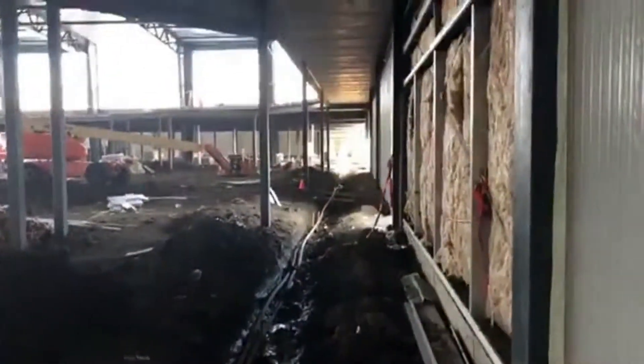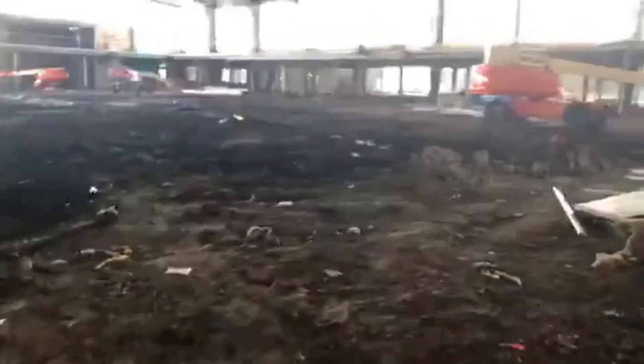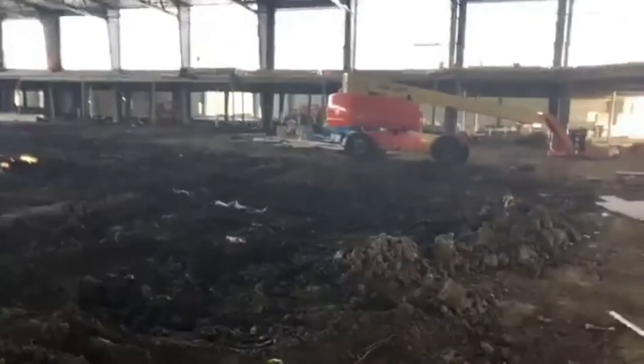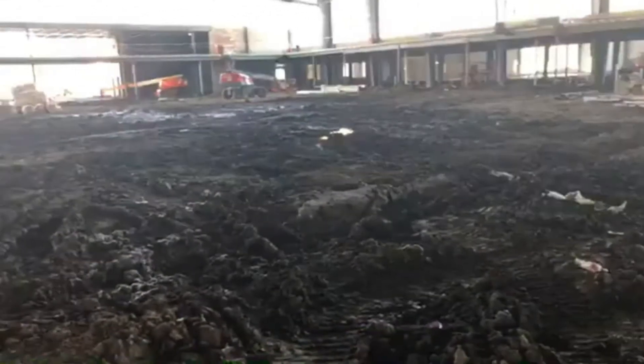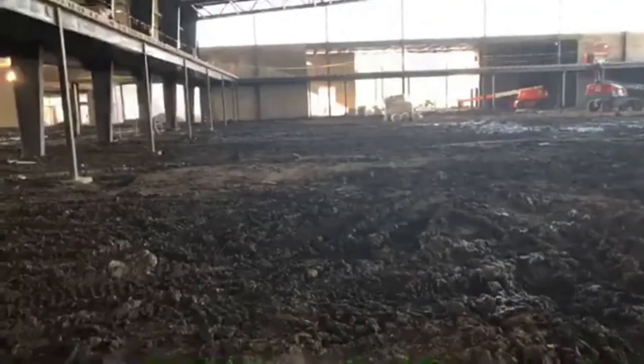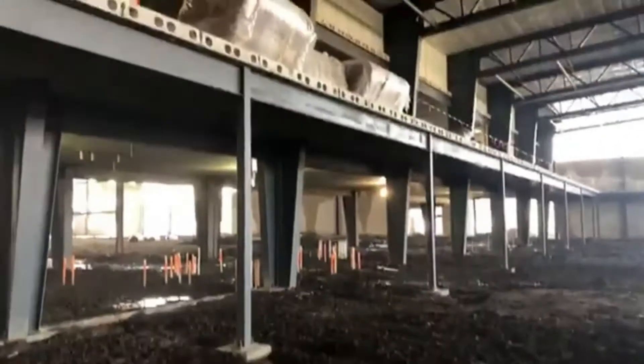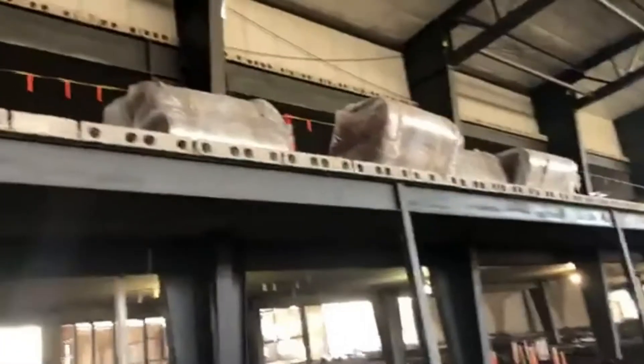Continuing through, avoiding these pitfalls, in the main arena you can see the same thing. This is a water line that runs all the way through that crews are getting ready to finalize so they can get interior slabs poured. Once the interior slabs are poured and everything is dried out, our rink tech people will get in here and start clearing out the ground to install their lines.